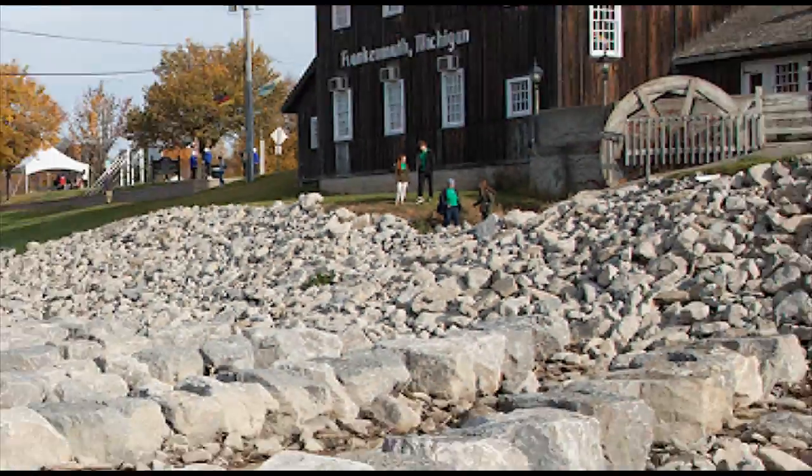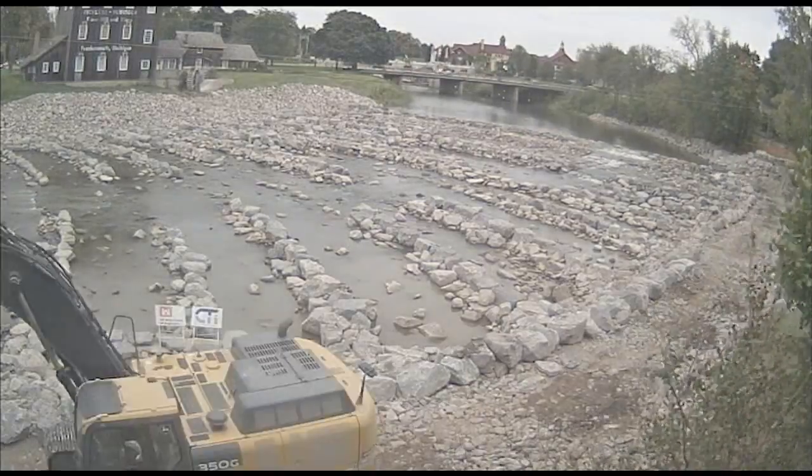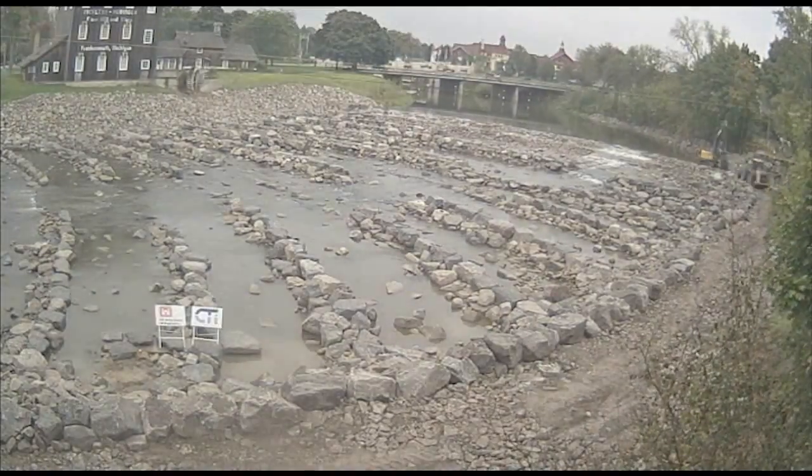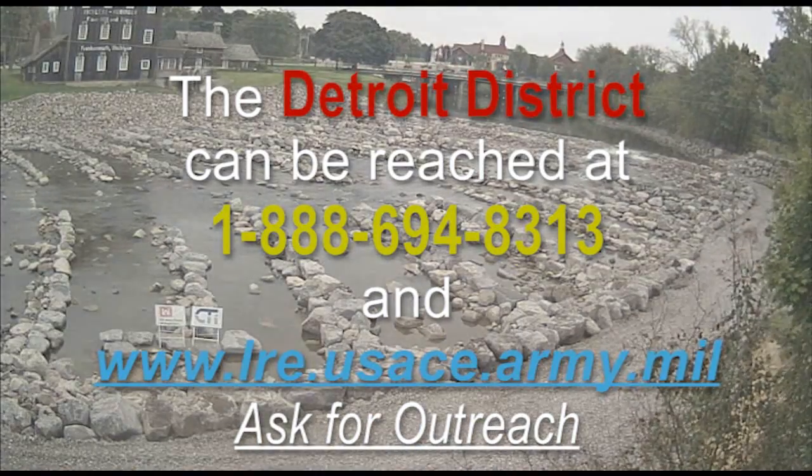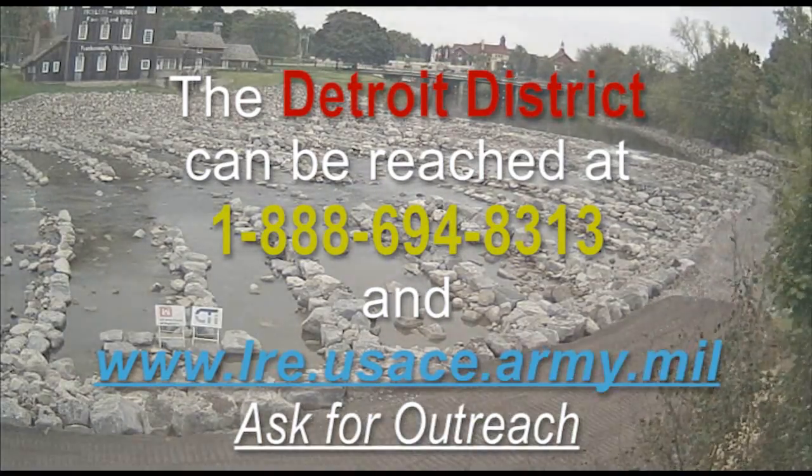If a community has a need for a project like this, or if they have other ecosystem restoration goals, they can contact the Corps at any time and we will check to see if there is potential federal interest in moving forward with a study effort.